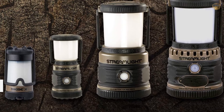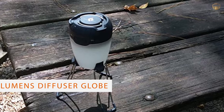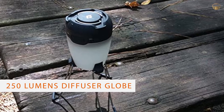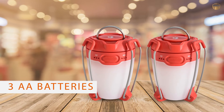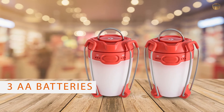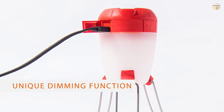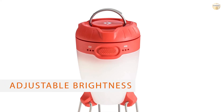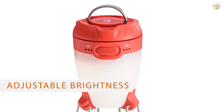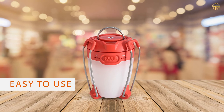Number four: Black Diamond Apollo Lantern. The Apollo has a distinctive design with three spindly legs that fold around an egg-like bulb — it looks like something out of a sci-fi movie. It can run on either three AA batteries or an internal 2600mAh rechargeable battery, or both in succession. Using multiple power sources is handy, but the battery life isn't all that impressive. Black Diamond rates the Apollo for only 24 hours of burn time, though that felt conservative in our testing.